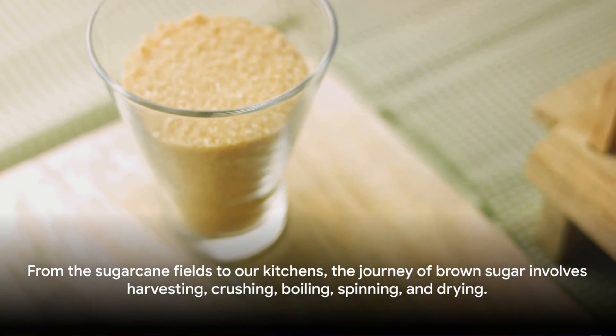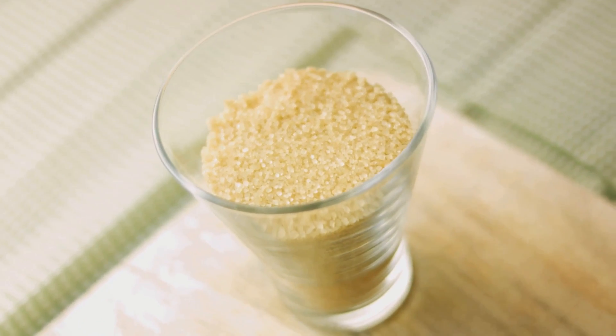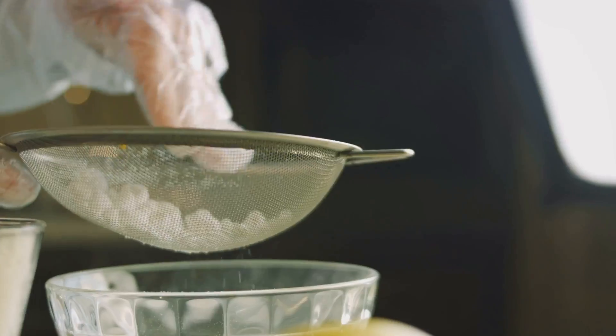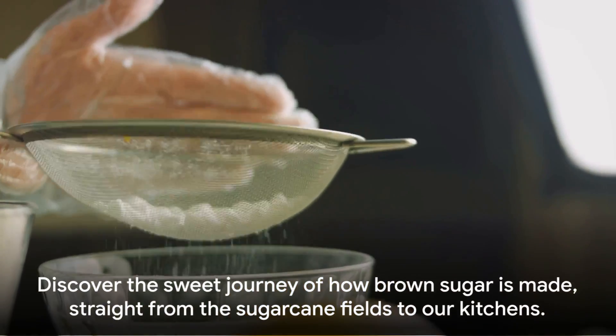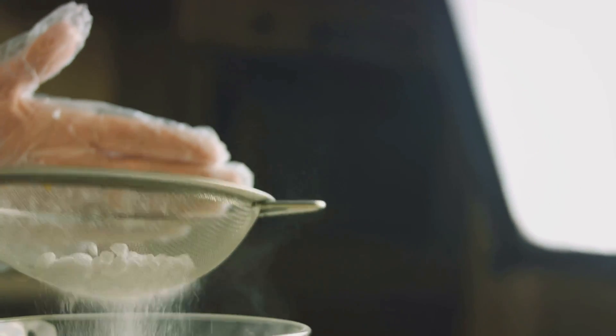And there you have it. The process of making brown sugar is a journey that starts in the sugarcane fields and ends in our kitchens. It's a process that involves harvesting, crushing, boiling, spinning, and drying — a process that takes time, patience, and a whole lot of love. So that's how our favorite sweetener is made, straight from the sugarcane fields to our kitchens.